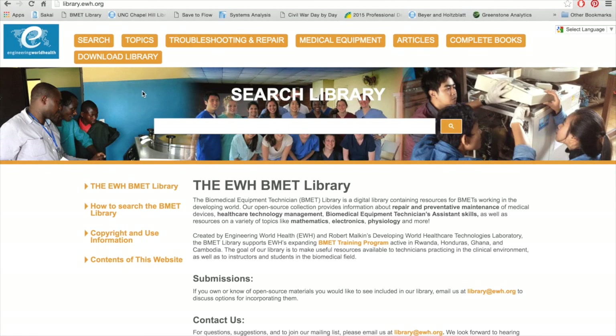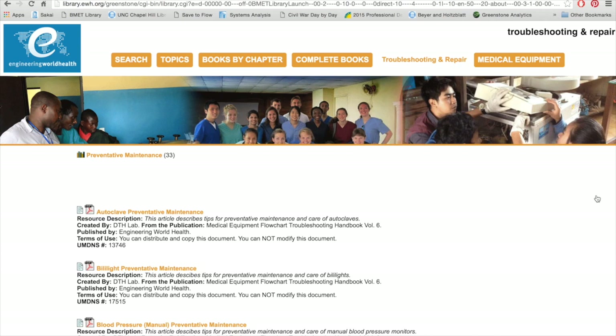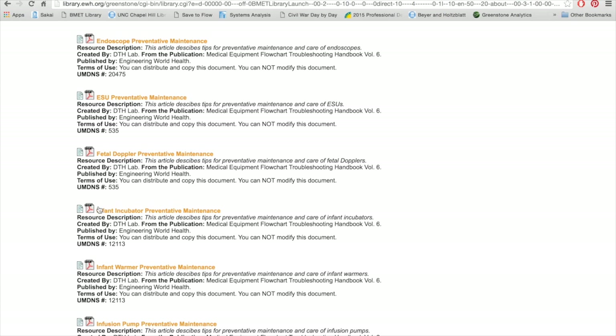Under the heading of Troubleshooting and Repair are two sections: preventative maintenance, and troubleshooting and repair. Since preventative maintenance is the key to extending the uptime of medical instrumentation and avoiding unnecessary repairs, the EWH library provides detailed guides for the most common medical devices. No one is going to be too happy if an infant incubator is requested and it's discovered that the device is dirty and has air leaks because the PM wasn't routinely performed. If we go to the preventative maintenance section, we can locate the infant incubator checklist to see what PM needs to be performed and how frequently.